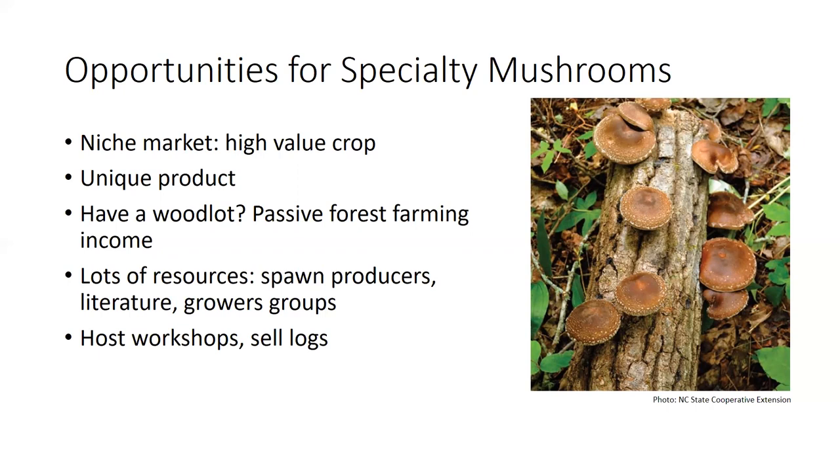There are lots of resources out there, with a growing amount of literature, spawn producers, and grower groups — you won't be alone if you look into it. Beyond just selling mushrooms, you can host workshops showing people how to inoculate their own logs, or bring already-inoculated logs to market and sell those logs directly, so consumers can take them home and get their own mushroom production.